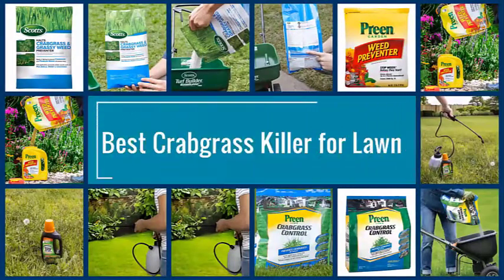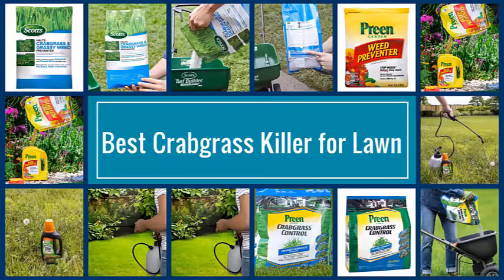Here are the five best crabgrass killers for lawns, so let's dive into the video.